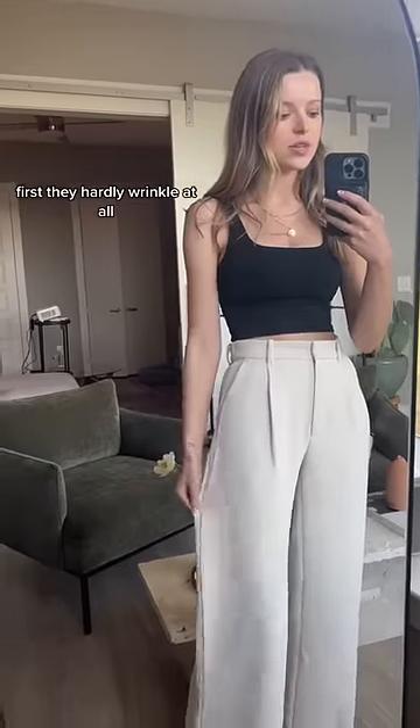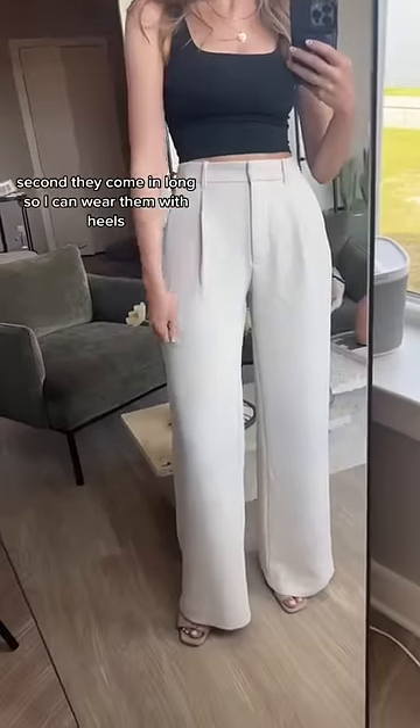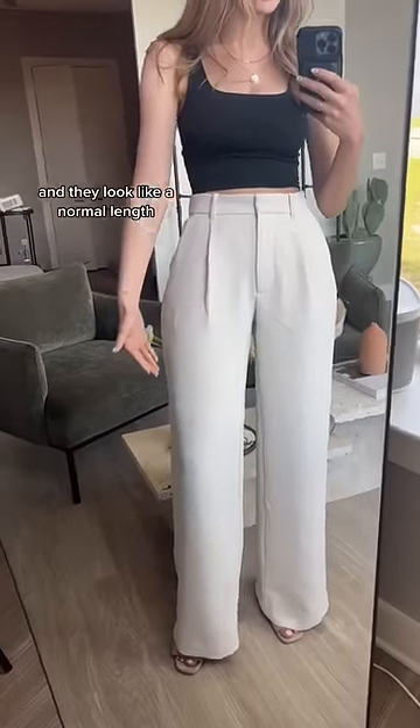First, this is why I like them: they hardly wrinkle at all. Everything else would get wrinkly so fast. I have this tiny little wrinkle — I just took a nap in these. Second, they come in long, so I can wear them with heels and they look like a normal length.